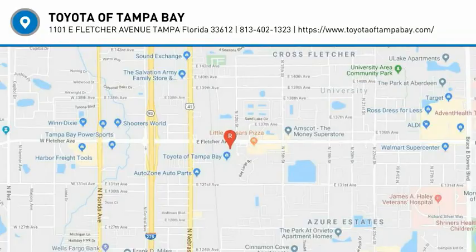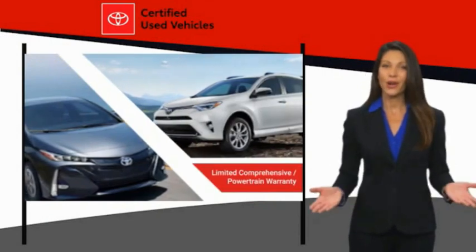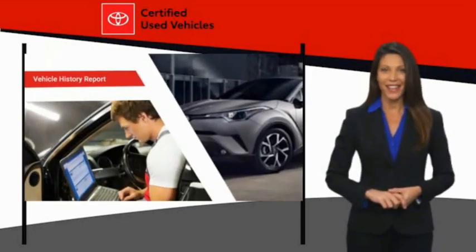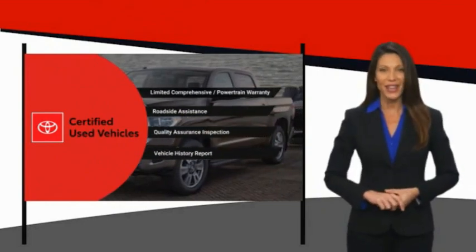Your new ride is just a phone call away. We know that the idea of buying a used Toyota is attractive to you. After all, getting a high quality, low mileage Toyota at a great price is a smart move. That's why we created the Toyota Certified Used Program — it's the smart choice.